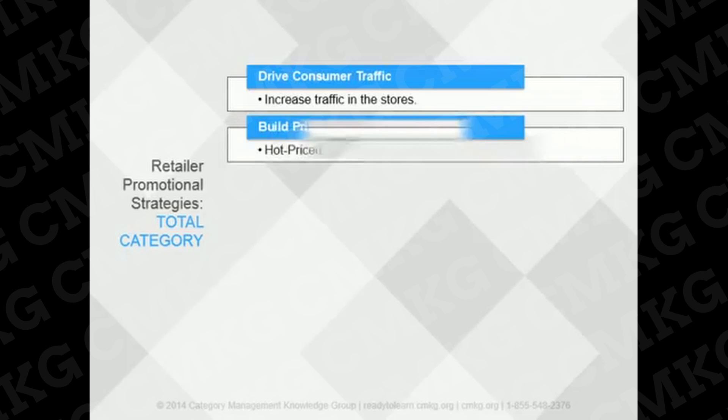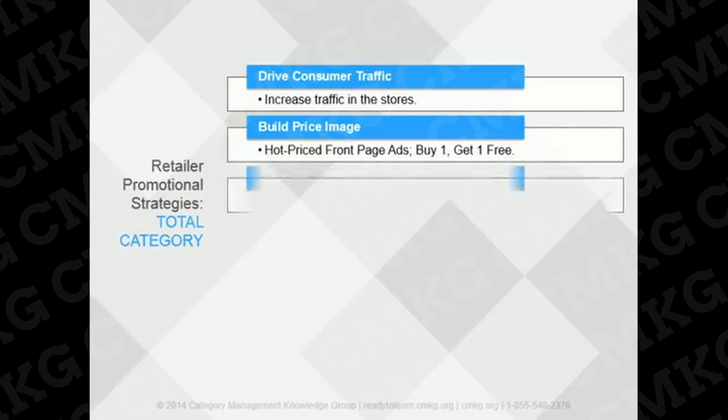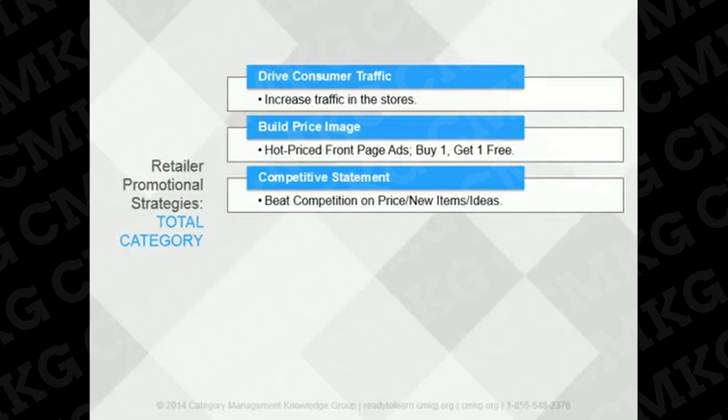What are a retailer's overall promotional strategies for the category? Promotion may drive consumer traffic into the store, particularly with retailers who have a high-low pricing strategy. Promotion helps retailers build their price image — things like hot-priced front-page ads and buy-one-get-one-free promotions confirm to consumers that they're in the game. Promotion also allows retailers to make competitive statements, either on price or new in-store concepts.